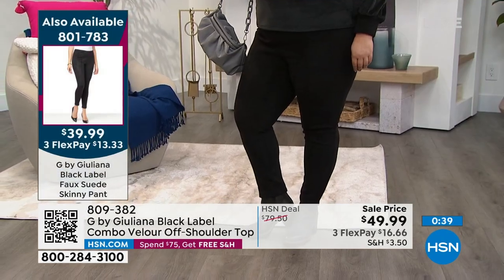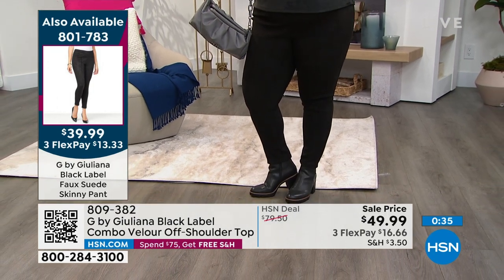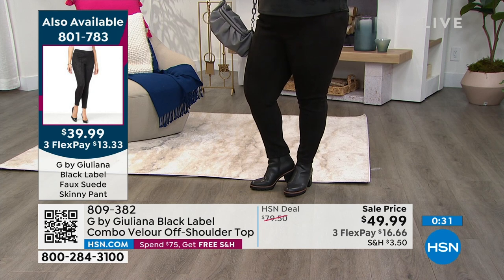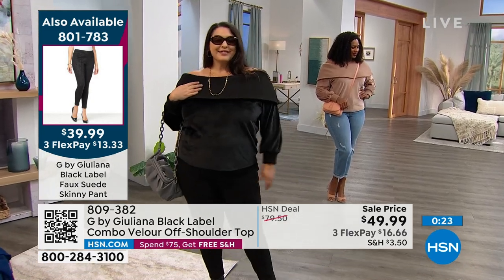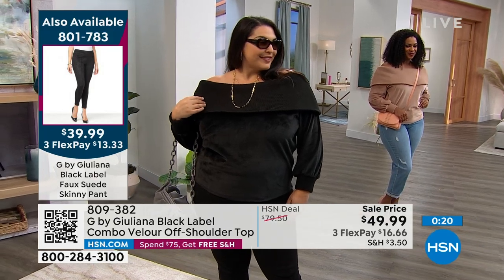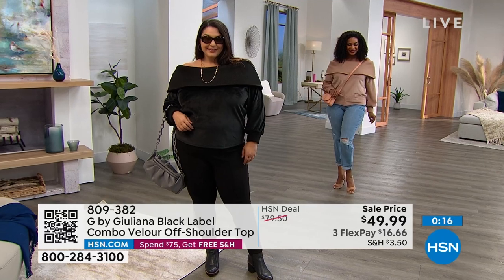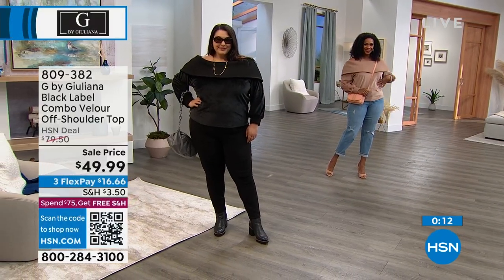Looks like at this point I don't know if they're selling evenly, but still all sizes — extra extra small through 3X in the black and that wild mushroom, which is so beautiful. It almost has like a mauve-y undertone to it, very very pretty. Item 809-382. We'll keep you updated and let you know when it is completely sold out.